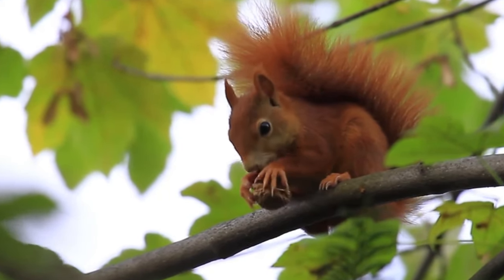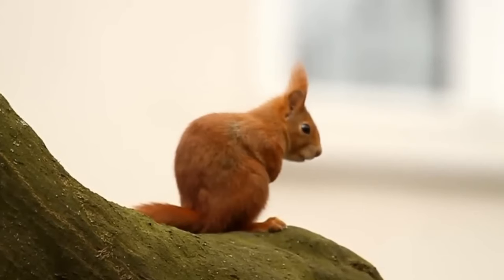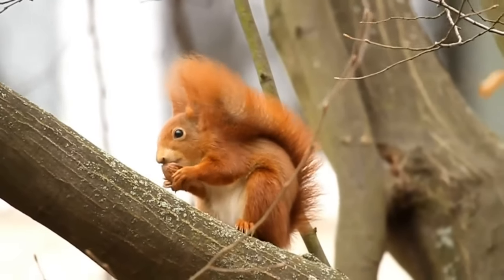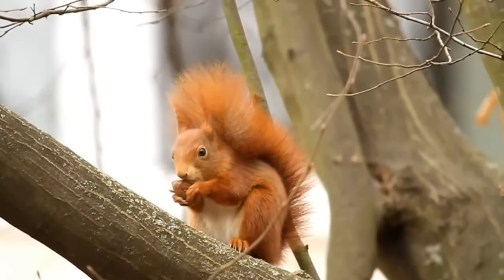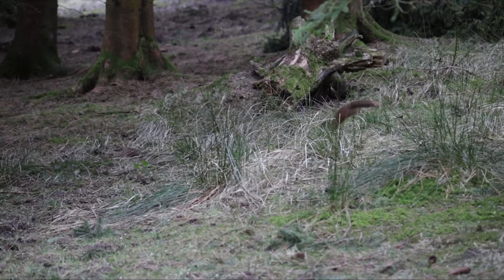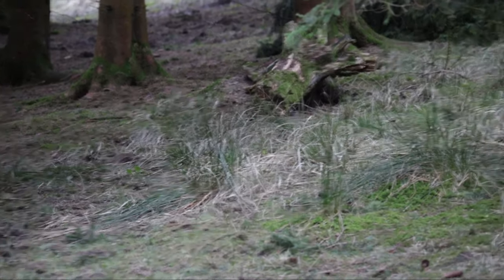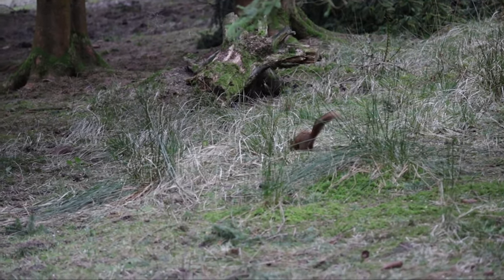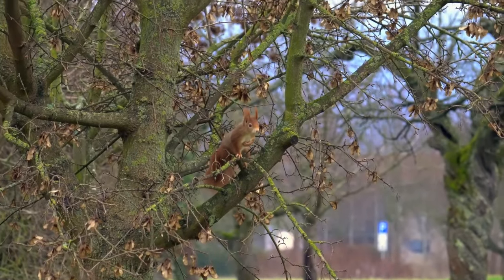140 years ago there was only one species of squirrel in the wild in the UK. It was common and widespread across most of the country, and that is the Red Squirrel. Unfortunately that isn't the case anymore. These small rodents are now only found in Scotland, some parts of Wales, patches of Northern England, and on the Isle of Wight, although there have been a handful of reintroductions across southern England in recent years.